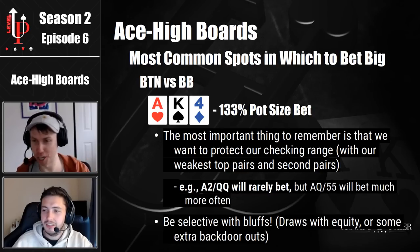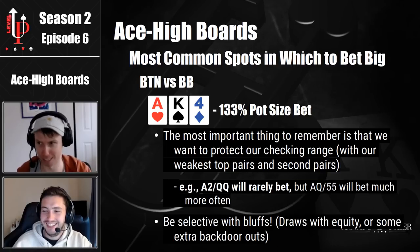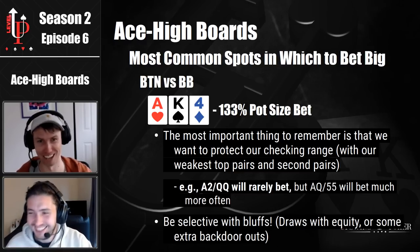One quick correction: earlier I said 'king four checking back' but we were talking about ace king four — that was unintentional. I meant something like king five. We don't check back the bottom two pair — that would require more explanation, we wouldn't have glossed over it.